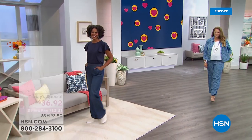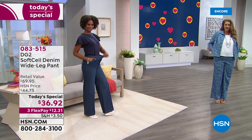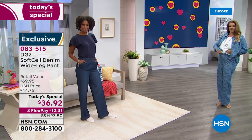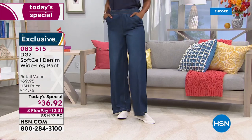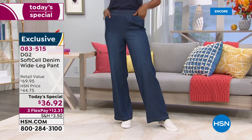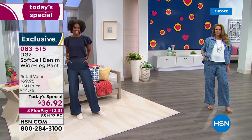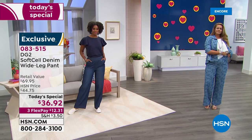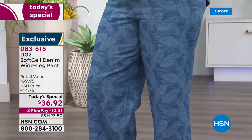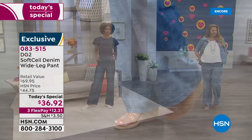Emily and Victoria are joining me live here in the studio. I am so excited about this brand new launch — the whole concept tonight is so perfect for the time we're in. That means the softer side of denim dressing: not so tight, not really heavy, just lighter, softer, easier, incredibly stylish. We're launching this brand new wide leg pant as our very best value today. It is so perfectly fit, so well made that it drapes beautifully.